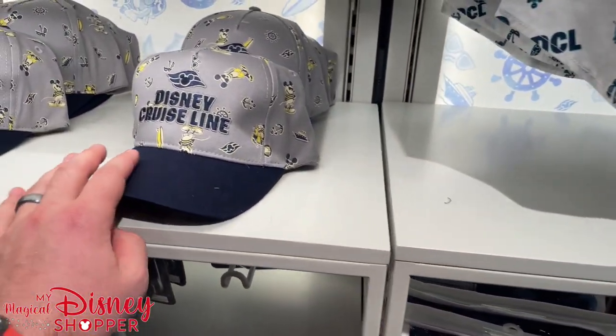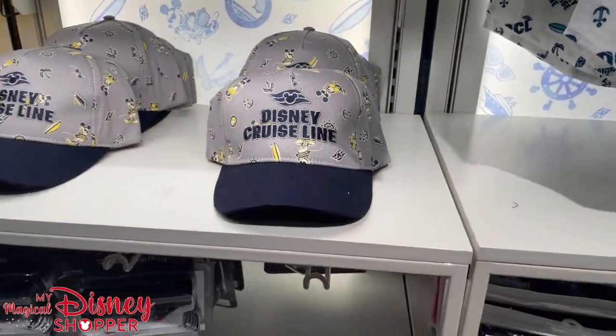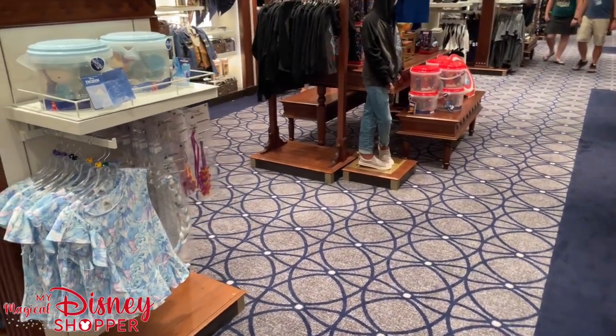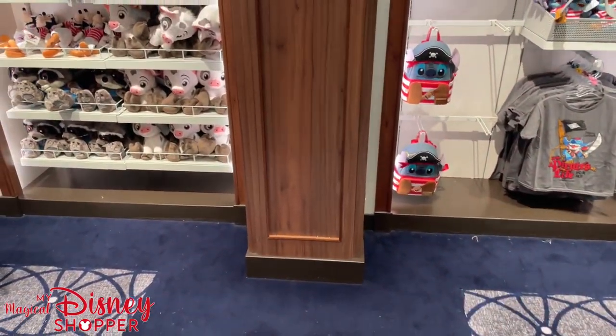And this awesome DCL hat — kids hats are $24.99. Now they have other items like toys and whatnot that you typically see at all of your Disney stores, as well as plushes. So you can get those here as well.